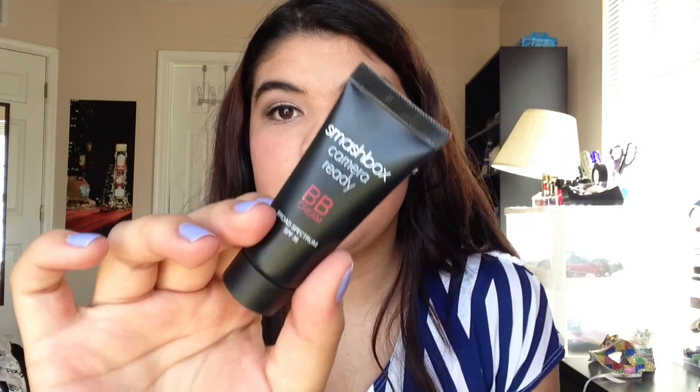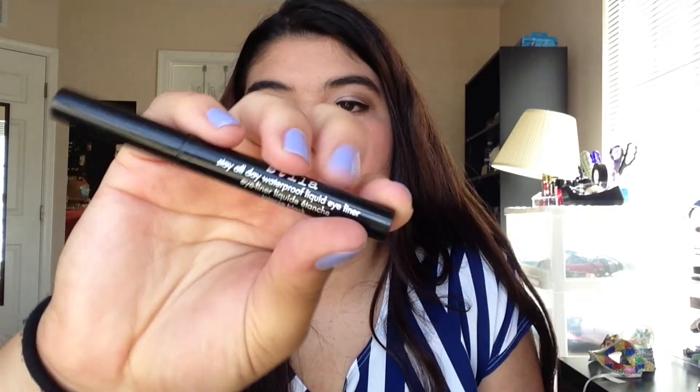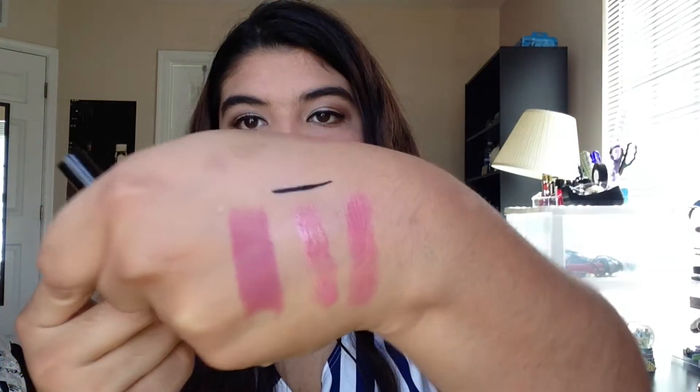Next I went to Sephora. I got the Smashbox Camera Ready BB Cream. I've wanted to try a really nice BB Cream and this one is SPF 35 in the shade Light Medium. It works really well for light coverage and I really like it. Next I got a beauty blender — yes, I finally got one. I've been wanting to get one and it works really nicely for my foundation. I also got a Stila Stay All Day Waterproof Liquid Eyeliner. I'm wearing that too. It goes on really nicely and it's really black.